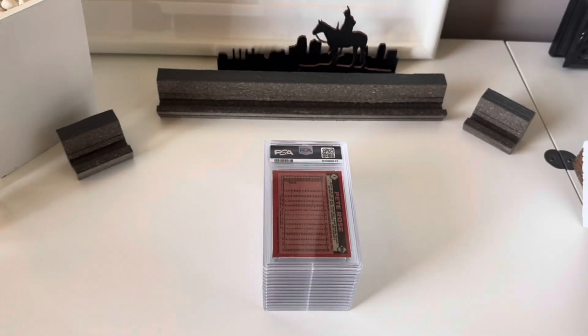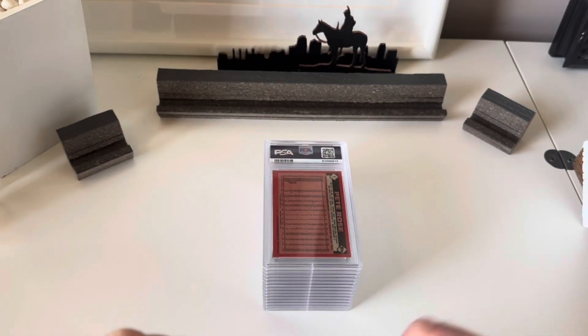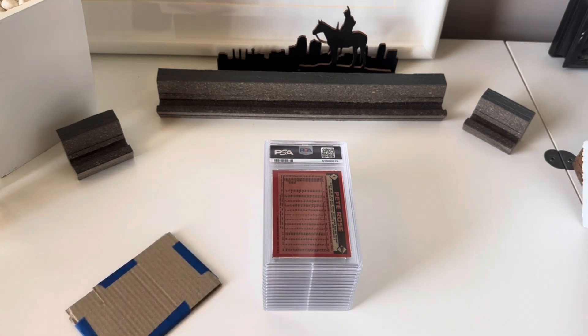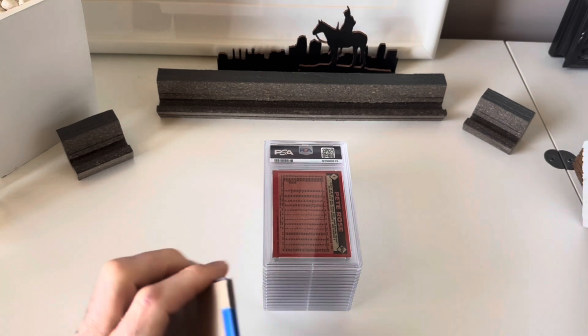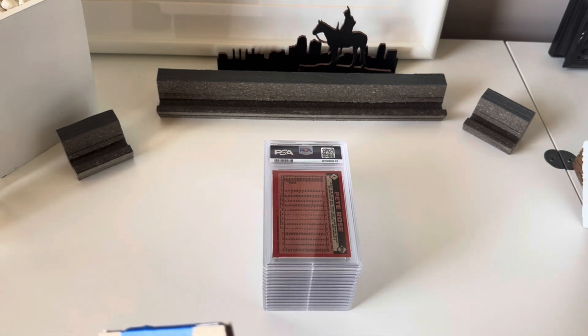Before I get into it, I also had a mail day reveal, so I'm going to crack this mail day open really briefly, and then we'll get right into the grade reveals.